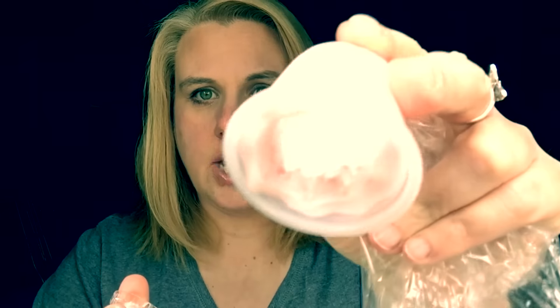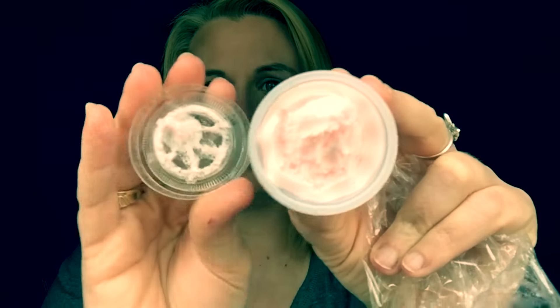Usually they send a sugar scrub, but this is bath frosting in the scent Magic Bottle. And it is a beautiful pink color. Oh wow — this literally legit looks like frosting, it's like that thick. So Judy is going to love that.